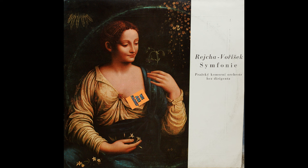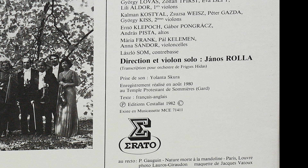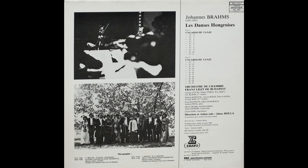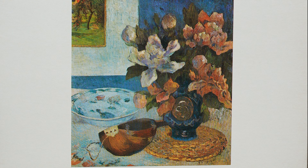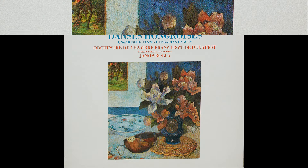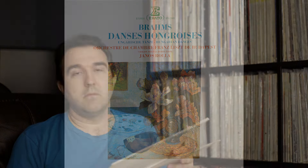Next, Brahms Hungarian Dances with the Orchestre de Chambre Franz Liszt Budapest under Janos Rolla — a gatefold Hungaroton, 1980 recording pressed in 1982. On the black Hungaroton label, which I've had great luck with. There's a little bit of bite in the top end, but the overall recording is fantastic. I'd personally want a little more bass, and there's that slight Hungaroton bump in the mid-highs that makes the violins pop — but it's a really compelling performance and a very nice disc.